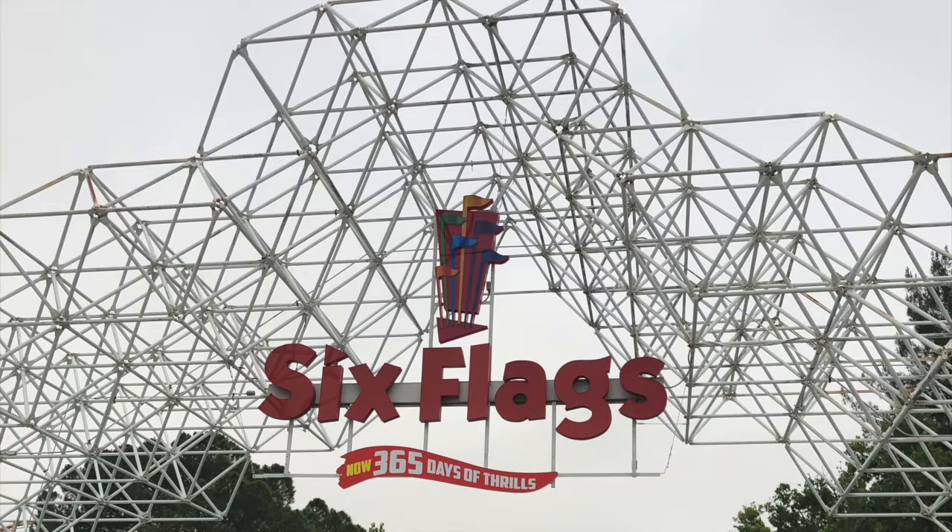Hello, and welcome to my first ever park review. Today we are going to review Six Flags Magic Mountain, the thrill capital of the world. This park is located in Valencia, California, just north of Los Angeles.